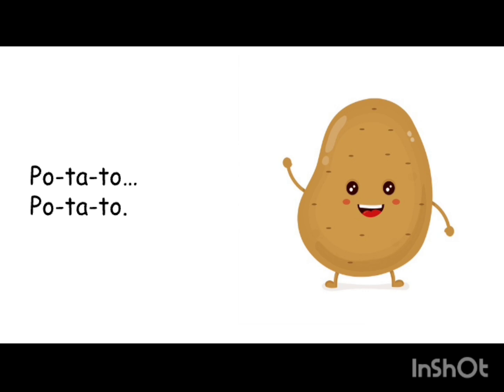The potato is a three-syllable word: po — te — toe. It's a simple word to say and a funny word to say.